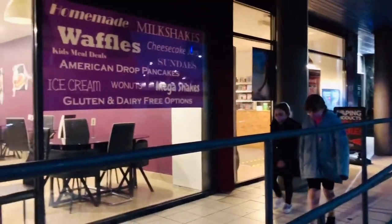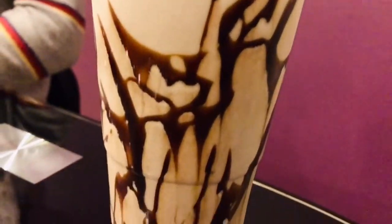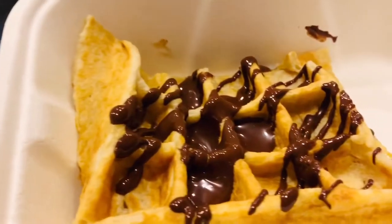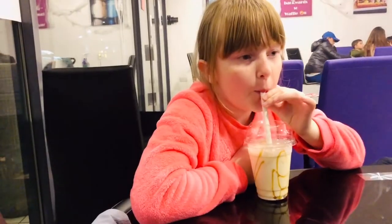We couldn't wait to get in the waffle shop. My waffle had Biscoff spread on it. I had a chocolate waffle — it was so good and chocolatey.